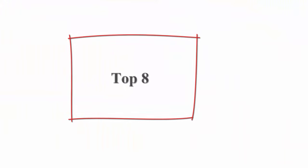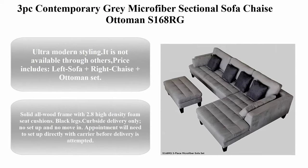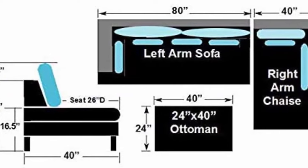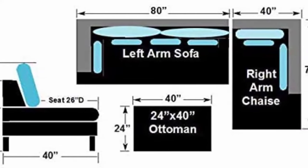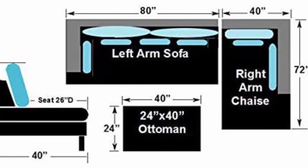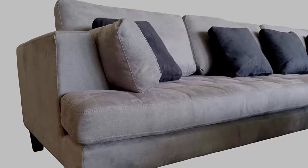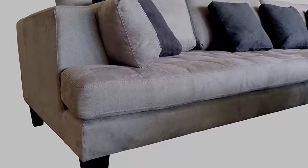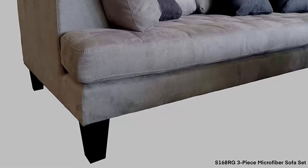Top 8: 3PC contemporary gray microfiber sectional sofa chaise ottoman S168RG. Ultra-modern styling. Price includes left sofa, right chaise, and ottoman. Configuration is as shown in the photos and can be set up as a queen-size bed. Color: light gray sofa with 4 throw pillows in dark gray microfiber fabric. Solid all-wood frame with 2.8 high-density foam seat cushions. Black legs. Curbside delivery only — no setup and no move-in. Appointment will need to be set up directly with carrier before delivery.